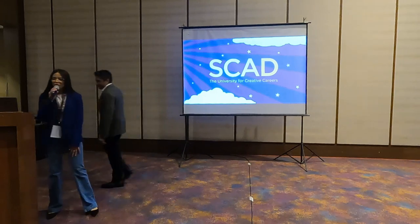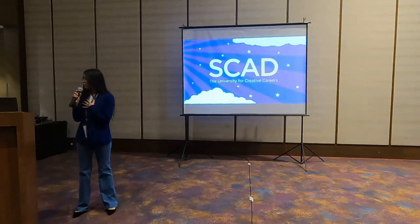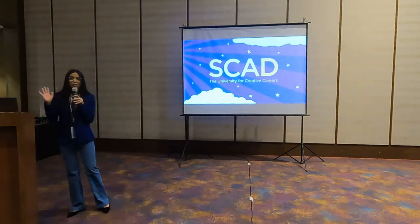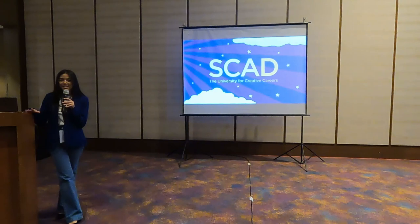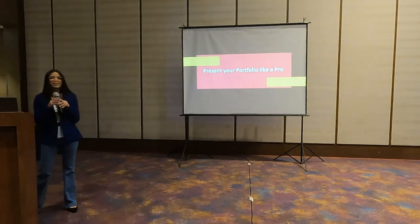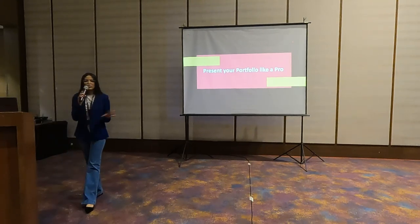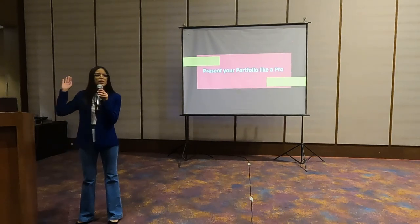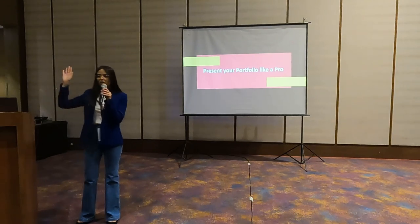Thank you so much. Hi everyone, can you all hear me? Awesome. Thank you so much for introducing me. I'm a SCAD grad — I've graduated from Savannah College of Art and Design. We'll talk about SCAD at my booth right after this presentation. But today what I'm going to discuss in this session is primarily how you would present your portfolio like a pro. So, just getting to know the students — how many of us are applying for an undergraduate degree? And others are applying for a master's? Awesome.